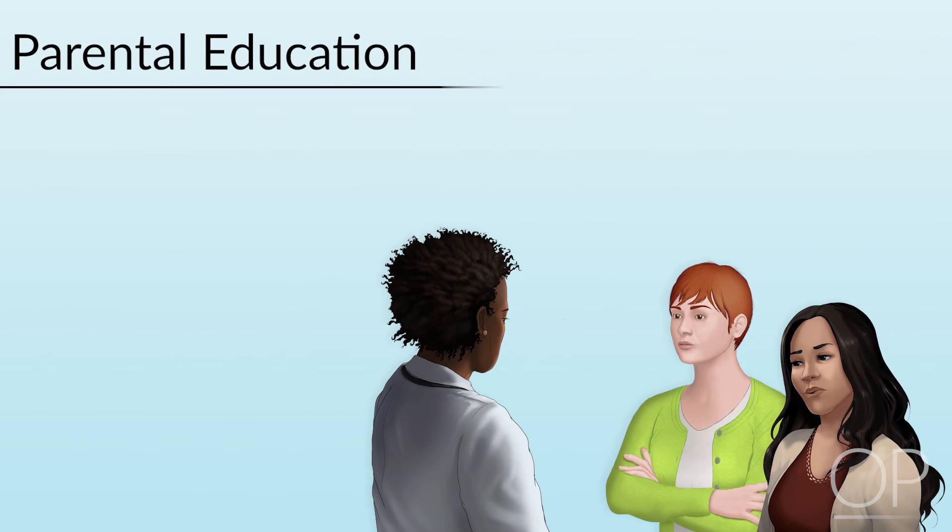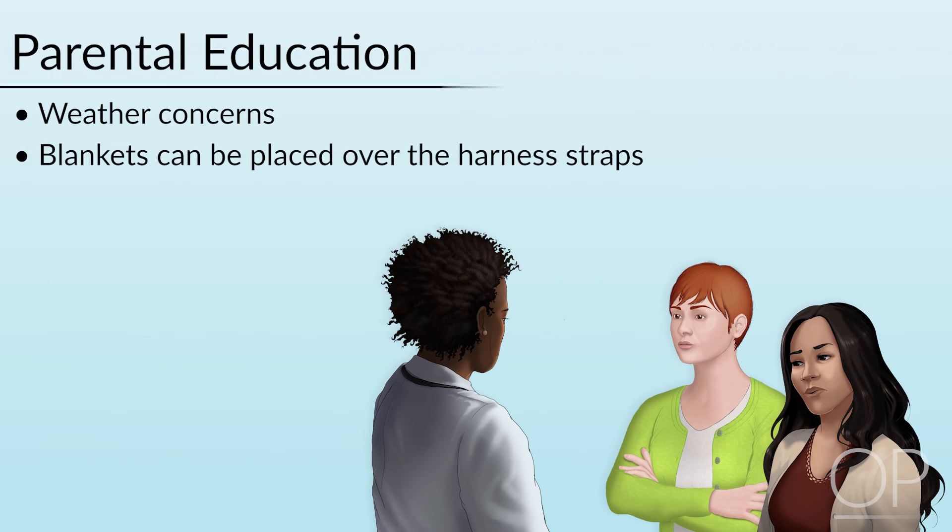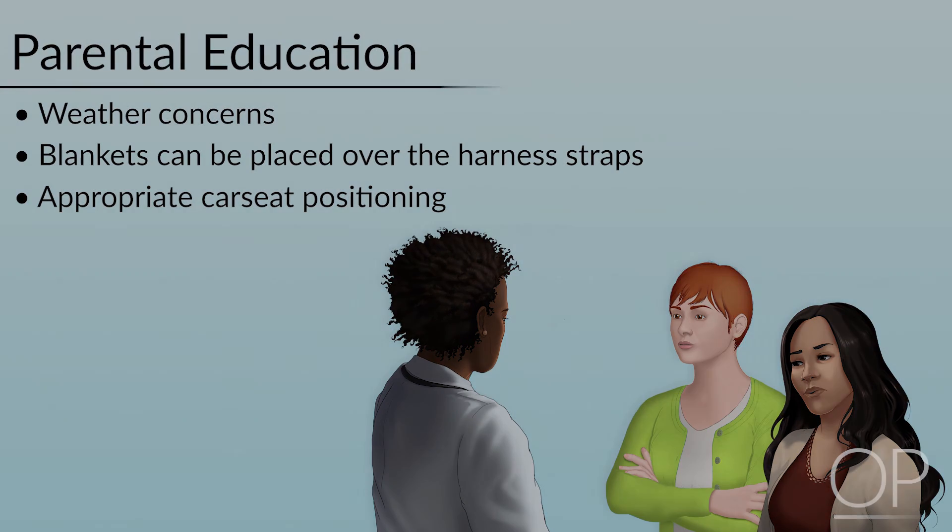Additional parent education should focus on related concerns such as keeping the infant warm during cold weather. This can be accomplished by placing blankets over the harness straps. Car seat carrier covers are commercially available; approved covers fit over the car seat but never under the infant. Infants traveling in their car seats are positioned in the back seat facing the rear of the car. During travel, the infant should be supervised by an adult passenger who is traveling in the back seat with the infant.